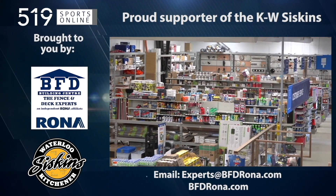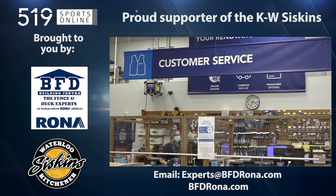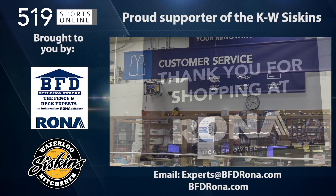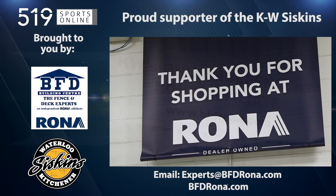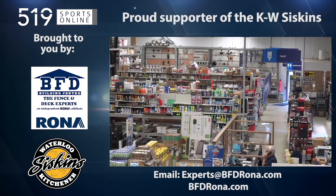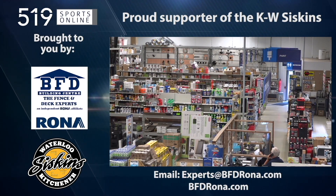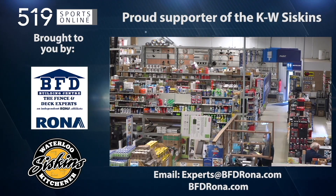At their store in Kitchener, you will find a huge range of products and supplies for any home project, including specialty fences and decks, plus friendly professional staff ready to lend an expert recommendation. You can also order online at rona.ca for in-store pickup or delivery. Drop in to see them in Kitchener on 4 Well Road at Victoria Street North or visit bfdrona.com.